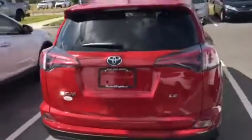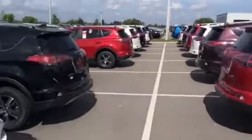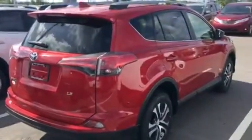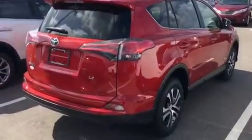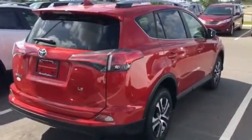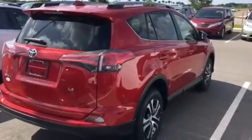This RAV4 LE, as well as many more, can be seen here at Miracle Toyota. My name is RJ Lindsey. I am the internet sales director. You can reach me at 863-595-1630. Again, 863-595-1630.